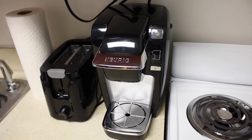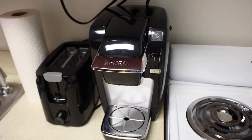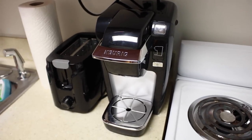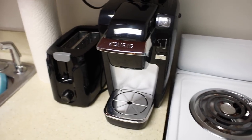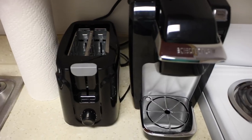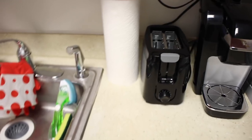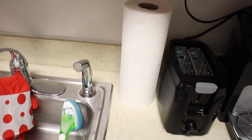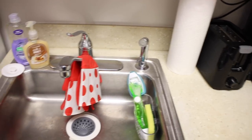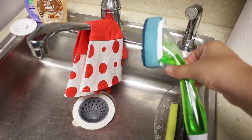When I lived in a traditional dorm — just a bed, no kitchen, required meal plan — we weren't allowed to have any coffee makers or hot plates. But for any small space, the single-serve Keurig is really nice, it doesn't take up much room. Then we have our toaster — my roommate said she got it from Walmart for like eight dollars, really cheap — and here's the rest of our countertop with the sink and paper towel.